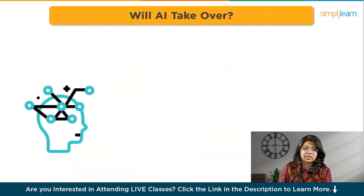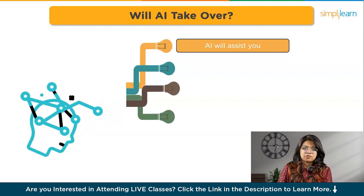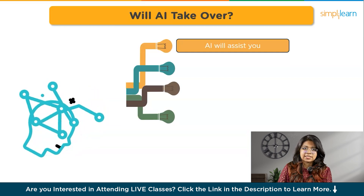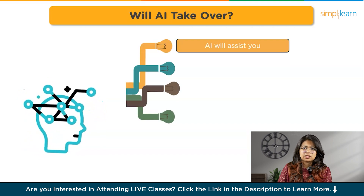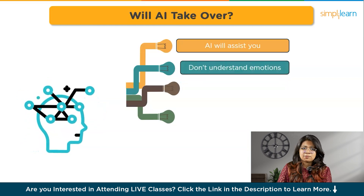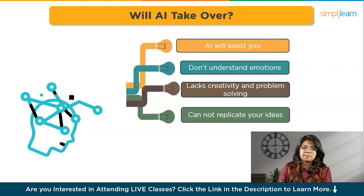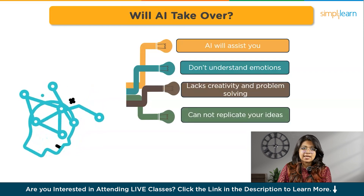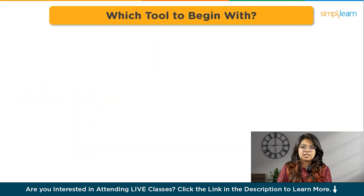Now comes the most worried part — will AI take away your jobs? While AI can help with some parts of UI UX design like making repetitive tasks easier or suggesting design ideas, it won't take over the whole job. Designing is about understanding people's feelings and emotions, and AI isn't great at it. Plus, humans bring creativity and problem-solving skills that AI can't match. So while AI might be a useful tool for designers, it won't replace them because humans have a special touch that machines just can't replicate.